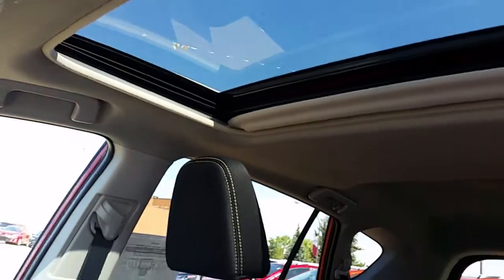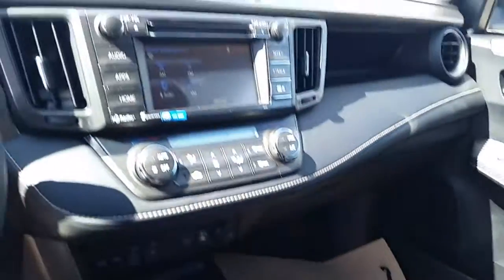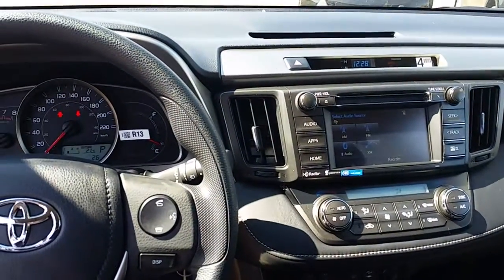The last thing is it comes with a sunroof which has tilt, fully opened, and a cover that comes up. Please let me know if you have any other questions and we'll go from there. Again, it's Mike Linterman at Mayfield Toyota.